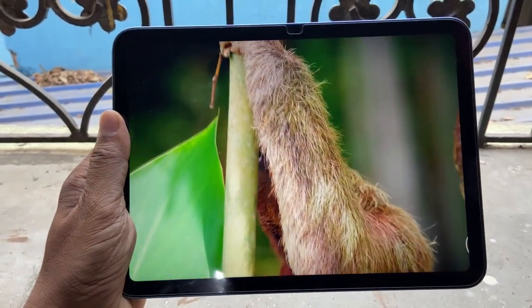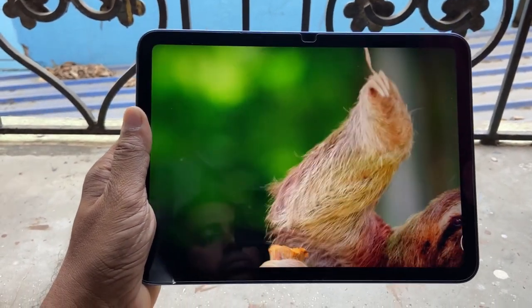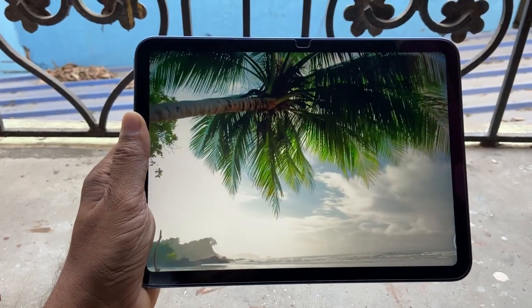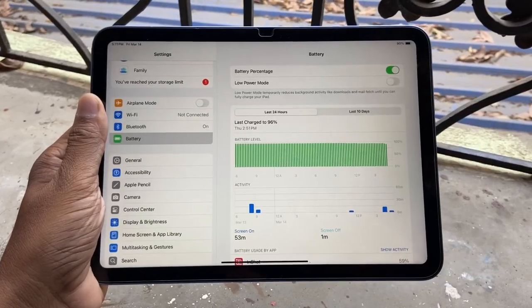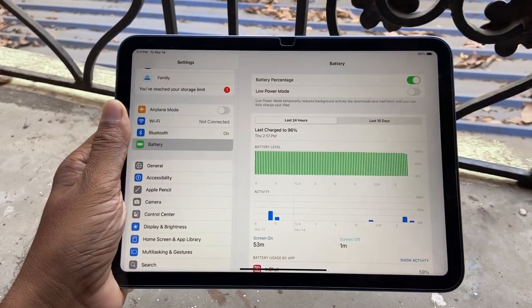Many users want to know about the display flickering issue. After this update I find no issue with the display. YouTube videos can be played smoothly in 4K 60fps, so multimedia consumption is excellent.